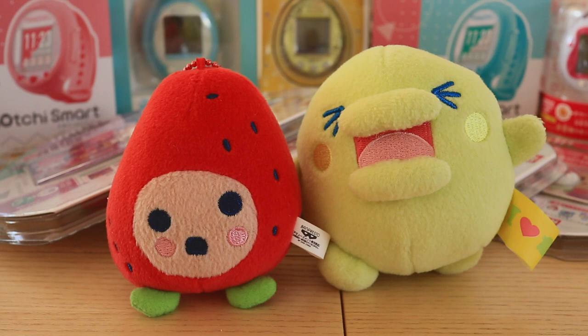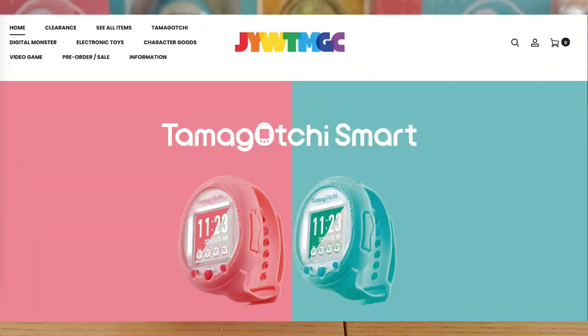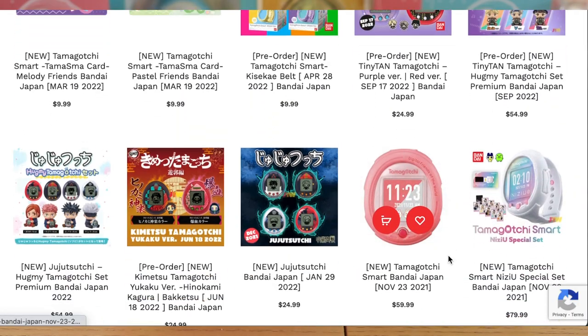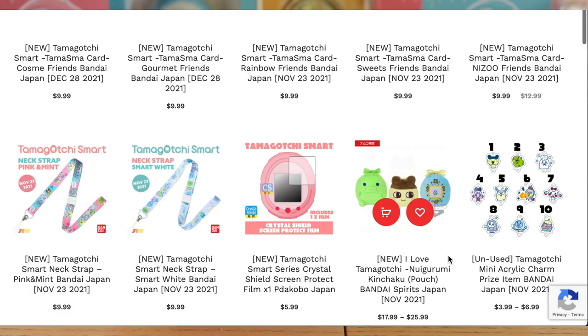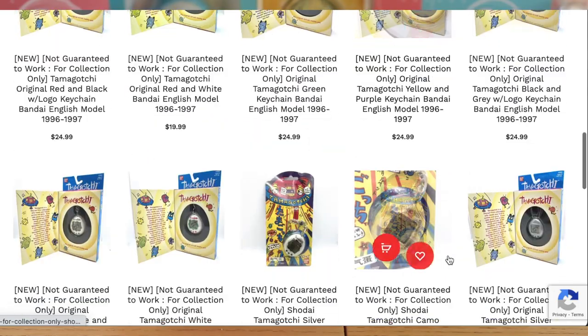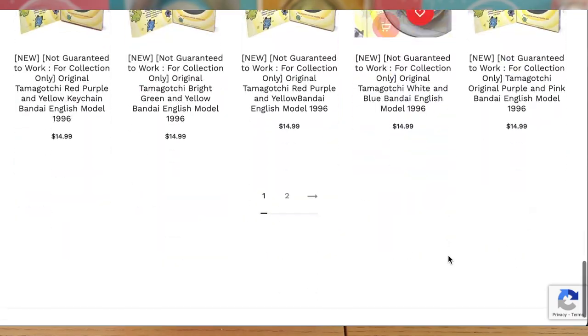The first question I keep getting almost on a daily basis is: where do I get my Tamagotchis? I would say Japan You Want is a really good place to start. They are a Japanese store based in Japan and they stock a lot of Tamagotchis on their website. The sellers are able to communicate in English, which is very helpful for overseas buyers and people who don't know Japanese. They mainly stock Japanese models though, so if you're looking for English Tamagotchis, Japan You Want might not be the place to look.